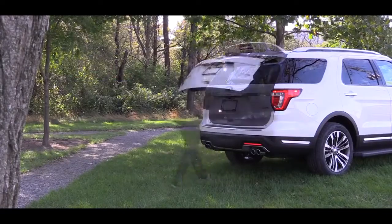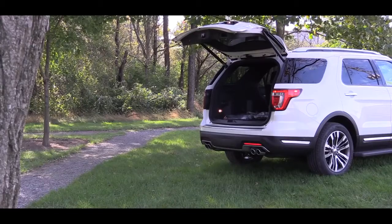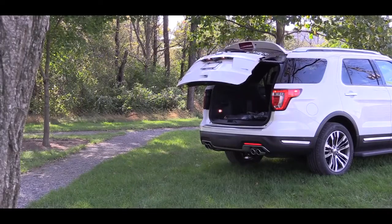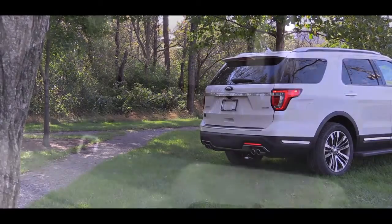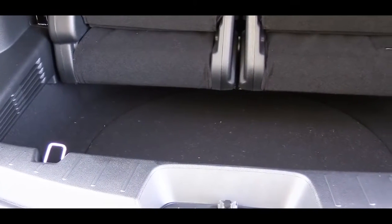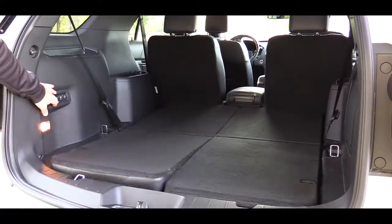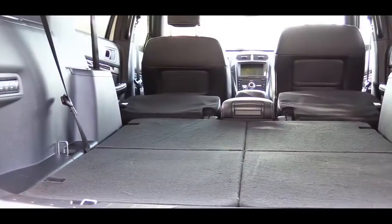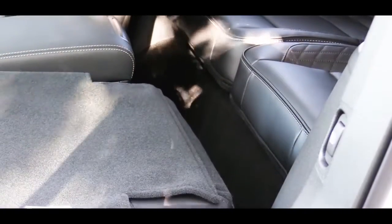Around back, the Limited and above feature a hands-free power liftgate — simply kick your foot underneath the rear bumper with your hands full and it opens automatically. Once open, cargo capacity is 21 cubic feet behind the third row, expanding to 43.9 cubic feet with the third row folded, and 81.7 cubic feet with all rows folded down — a good bit of space.